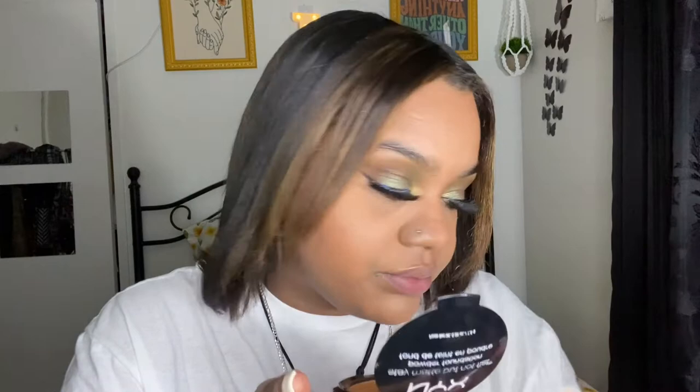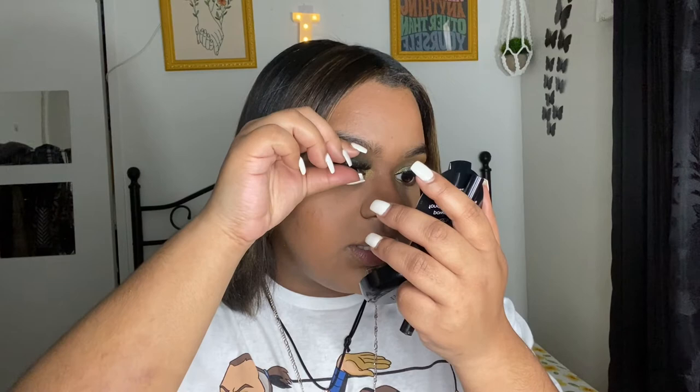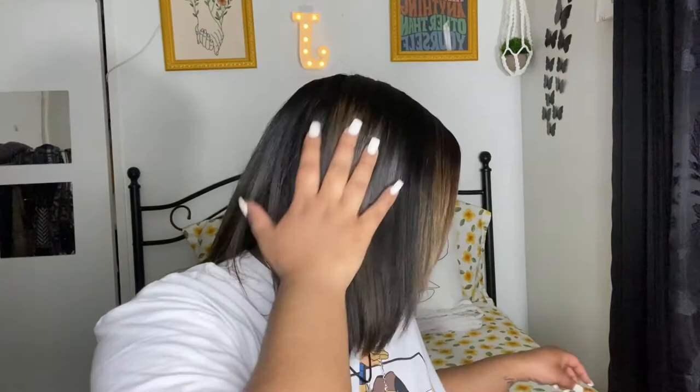These lashes want to give me trouble today. I have a technique which is pressing the ends down because they just want to do what they want to do. So I press them down and fix whatever needs fixing, because lashes always want to do what they want to do. Now we're going to go in with mascara.